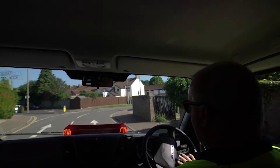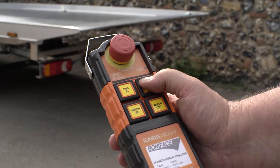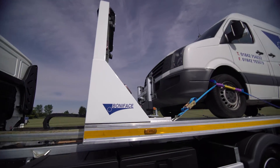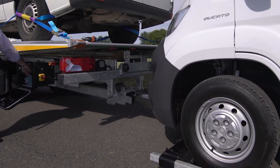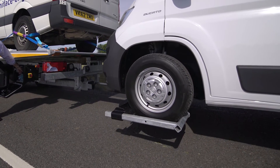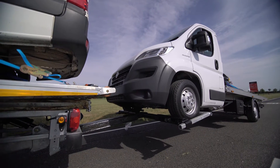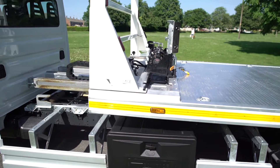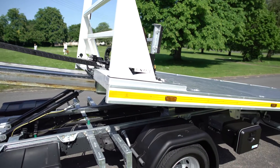The VLA is extremely easy to operate, with a single button on the optional radio remote that allows the operator to tilt and slide the bed forward or back. Alternatively, the operator may perform the functions utilizing the standard lever and button located at the control station on the side of the subframe. Depending on the chassis, the VLA has an impressive load angle from as little as four degrees.